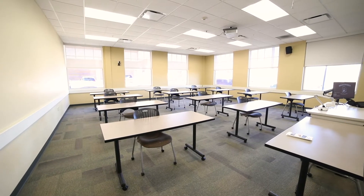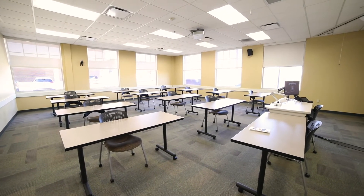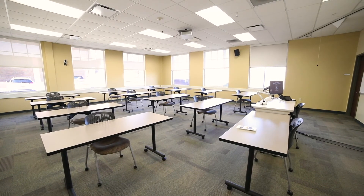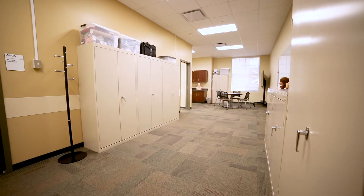Moving on to classrooms, dedicated classroom space for the Health Sciences program features newly updated technology and video conferencing capabilities. Students will learn in an active learning environment with movable desks and tables, and ample space to facilitate both large and small groups of students.